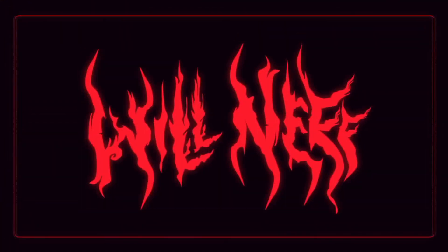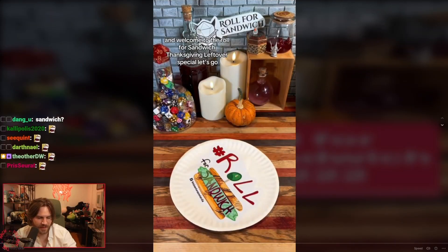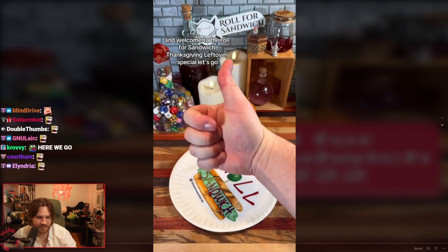Oh boy. Ladies and gentlemen, it is time. We are really back when we roll for sandwich. Good afternoon, D&D, TikTok, and beyond, and welcome to the Roll for Sandwich Thanksgiving leftover special. Let's go.